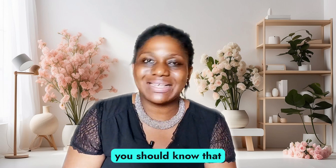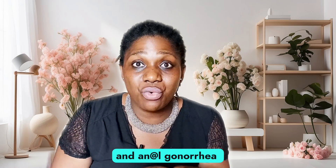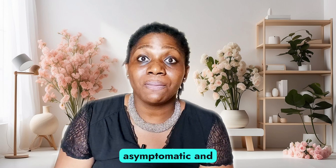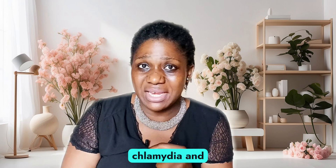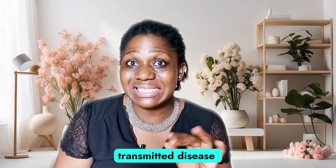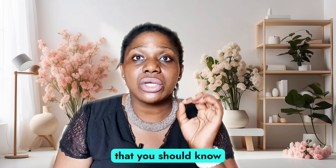Now, what are the symptoms? Before diving into that, it's important to know that many people can have gonorrhea — in the genitals or anal passage — but not show any symptoms. We call that asymptomatic, and this is even more dangerous, just like chlamydia. Gonorrhea is another common sexually transmitted disease worldwide.